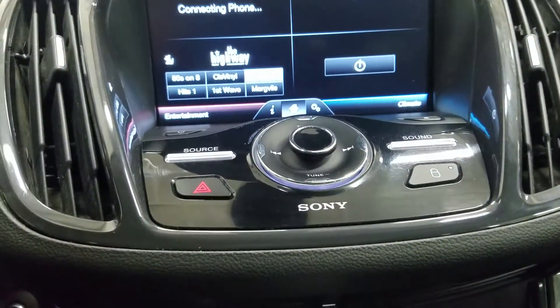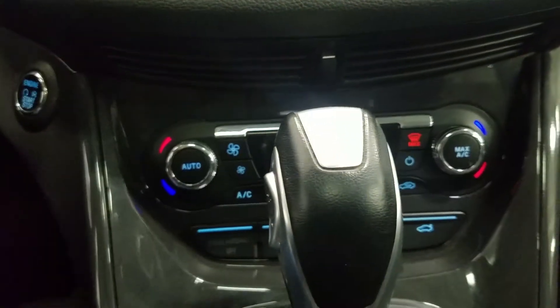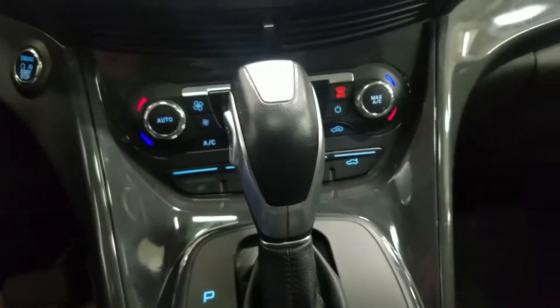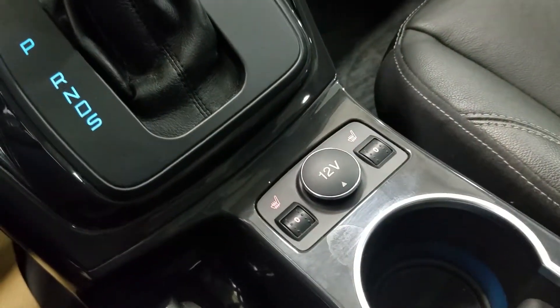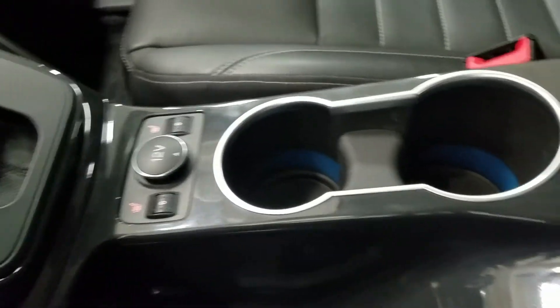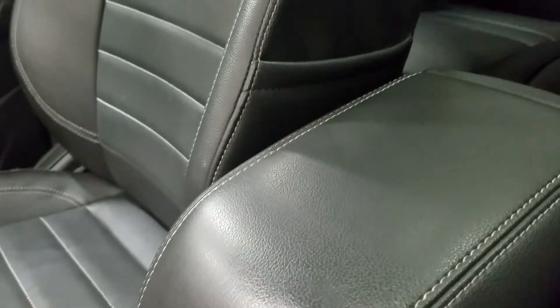Down below we have our SYNC controls as well as a dual climate control area which includes air conditioning and heating for the entire cabin. We have a console shift lever with select shift option. The driver and passenger can also enjoy heated seats, dual cup holders with ambient lighting, a center console with tons of storage, dual USB ports and a 12 volt adapter inside.